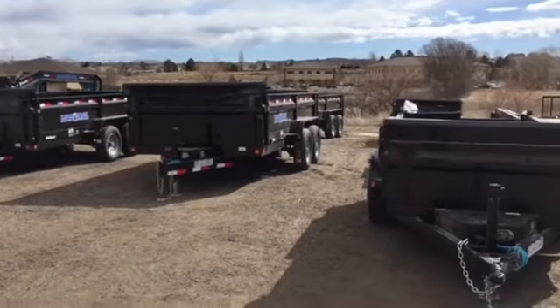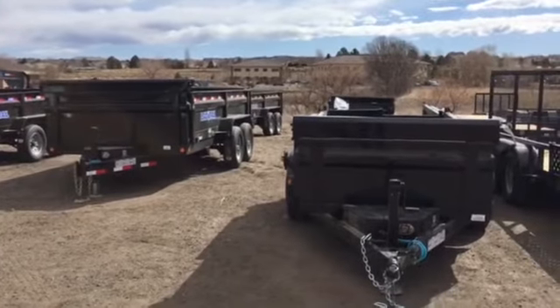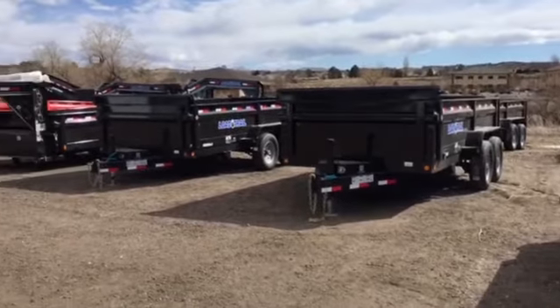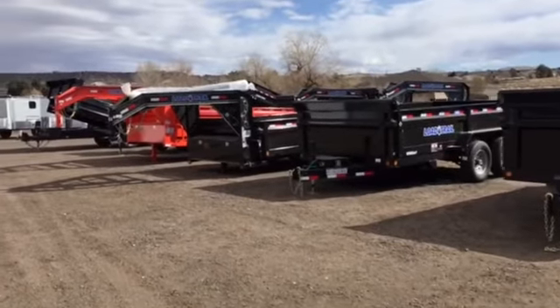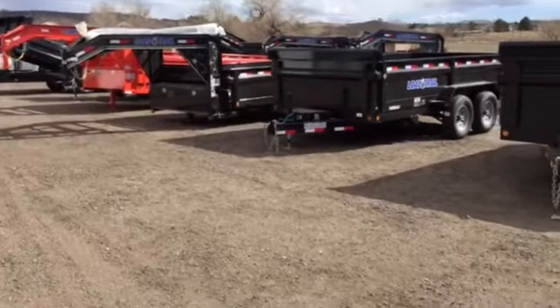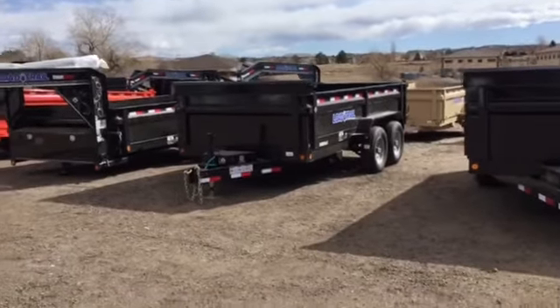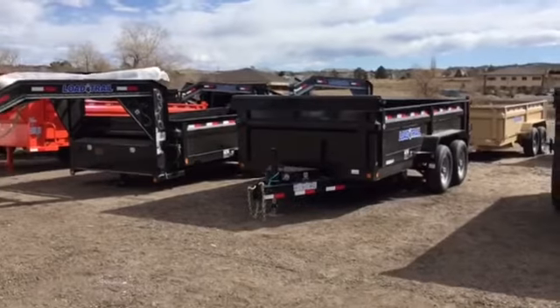We're fully stocked with dump trailers for your needs. We've got some 5x10 tandem axles, 7x14 bumper poles with tarps. We also have some goosenecks in stock in orange, black, as well as tan. I've got a tan bumper pole, and we also have a safety green bumper pole in stock.